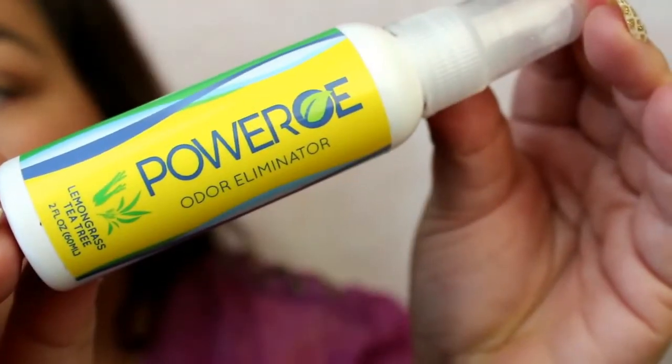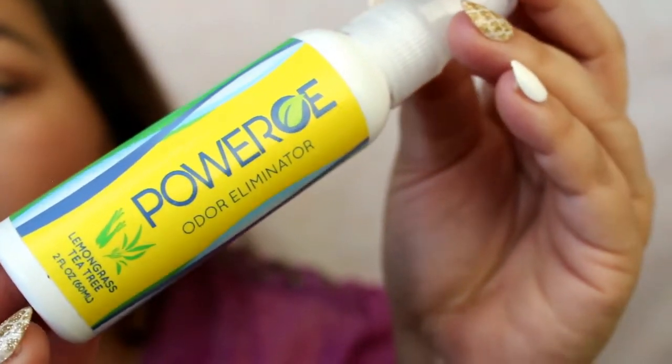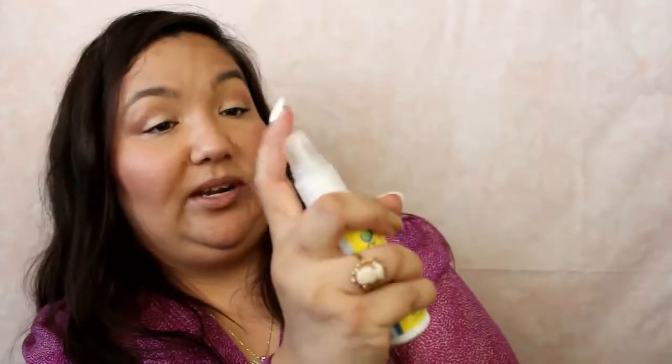Two more things. This is pretty cool - this is from PowerOE. It's an odor eliminator in the scent Lemongrass and Tea Tree, and it's two fluid ounces. You simply spray directly on affected areas or in the air and repeat as needed. I have to be careful where I spray this though. Mmm, that smells good! That's a good size sample - thank you to them.